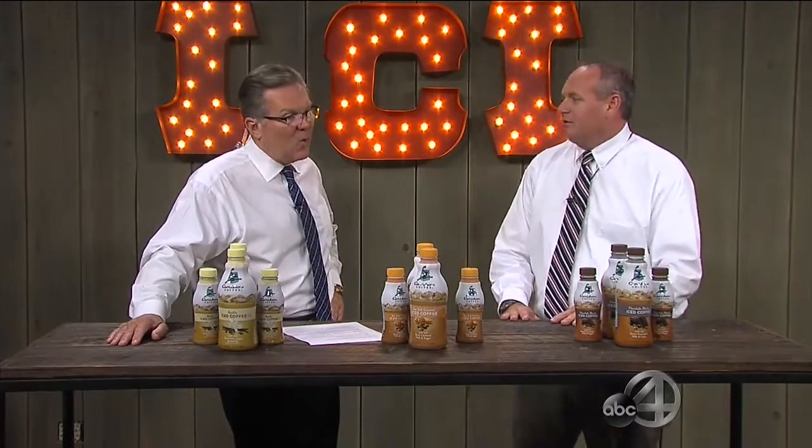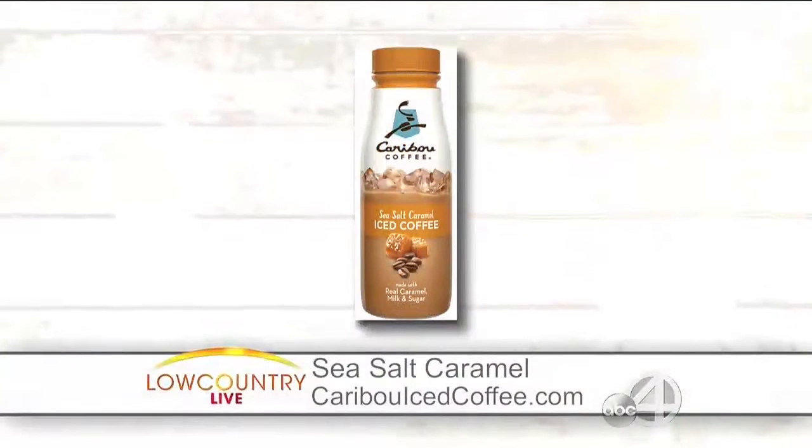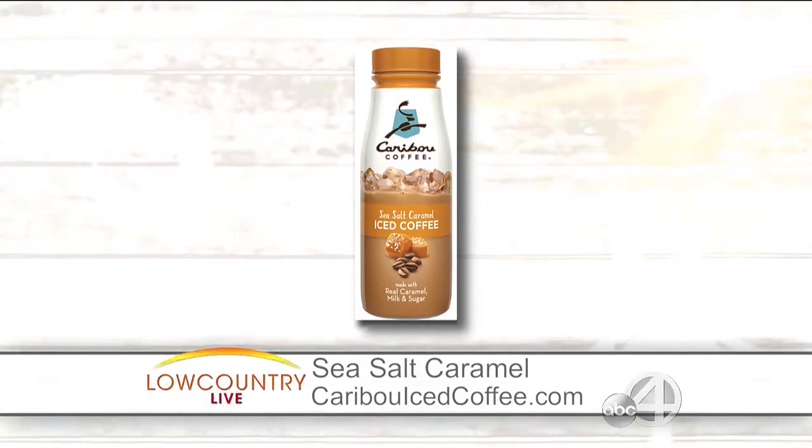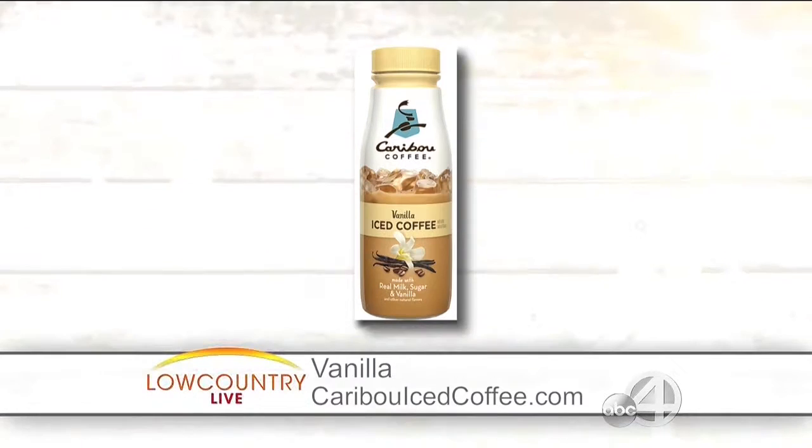You guys have been distributing this just for a very short period of time, right? Yes, this year, 2016 — we just started. What seems to be the favorite here in the Lowcountry right now? The sea salt. And you like that one as well? Yes, it's my favorite too. How about the vanilla — a lot of folks been going to that one? It's not as much; that's probably the third. But the chocolate is the number two flavor right now.